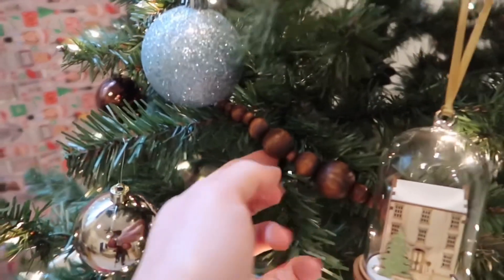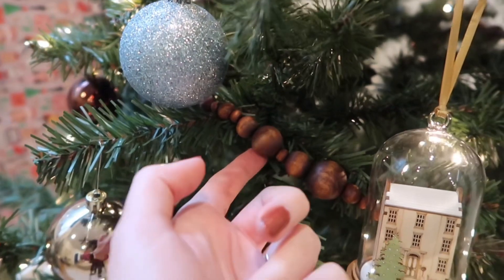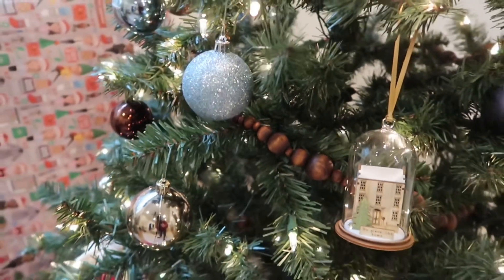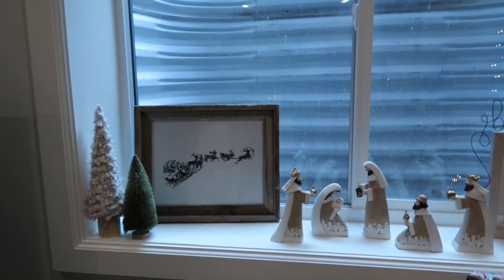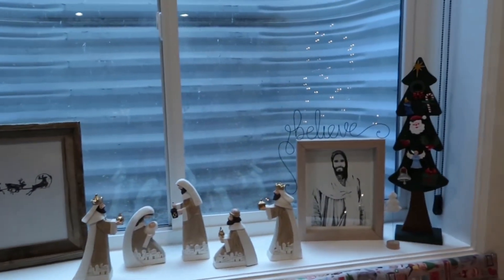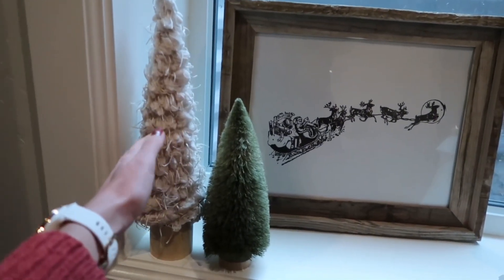I also made this garland — I didn't make the wood but I bought it on Amazon and then I stained the beads. I'll link the beads in the description if I remember. And this is our cutie little setup. I'm obsessed with this tree right here because it's so fun and it's also really soft.